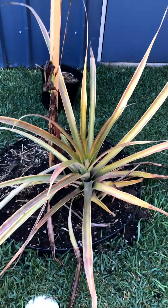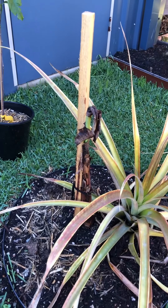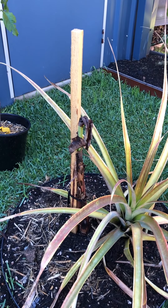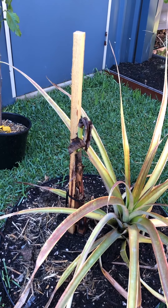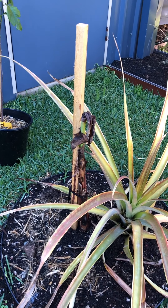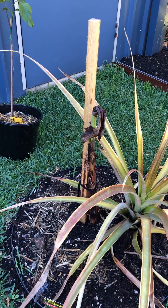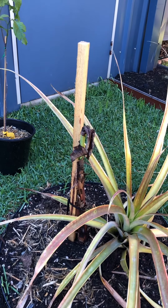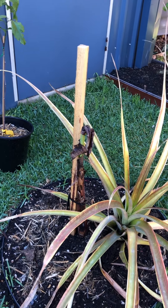I moved the pineapple in-ground next to the banana. This banana — I put it in on the 18th of August, got it through the post from Melbourne. It had been through a Melbourne winter and then came up here, and it has not done well at all — it just seems to be dying on me despite plenty of water. People tell me it'll bounce back as spring warms up, but if you've got ideas of what to do, please let me know in the comments.